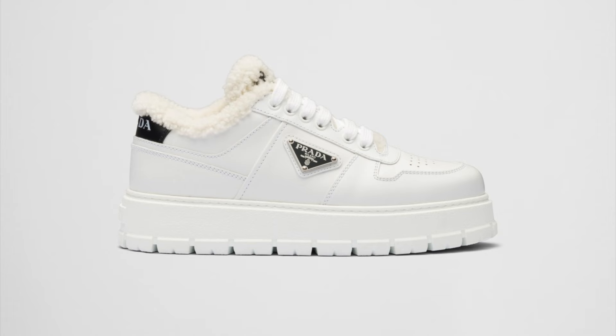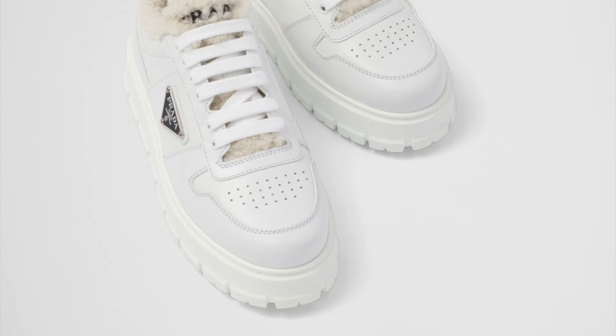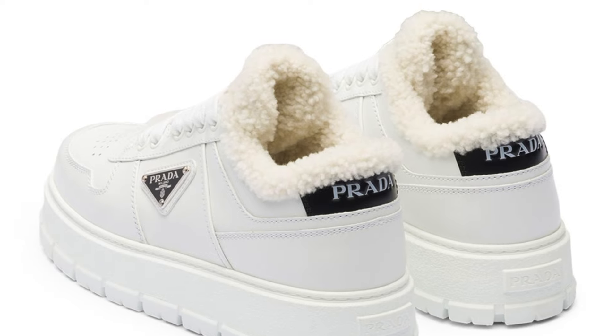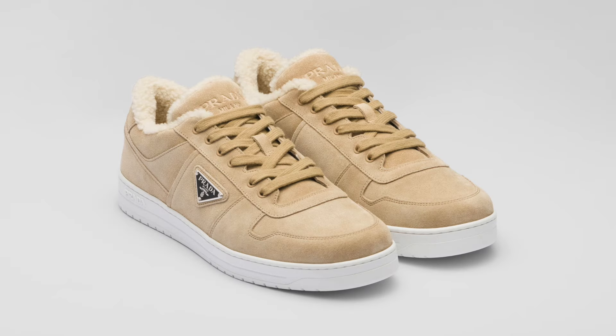I also wanted to mention that these platform shearling sneakers also come in white leather. And if you're not a fan of platform sneakers, they also come in this version, which are called the Downtown Suede Sneakers with shearling lining.